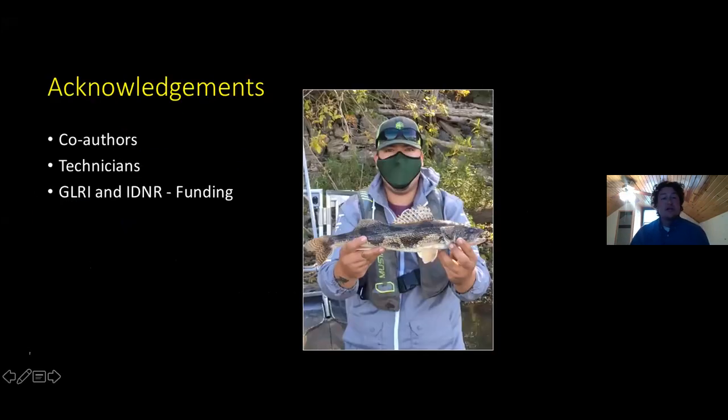Before I get started, I want to thank my co-authors. Levi and Chris with LTRM did a lot of the hoop netting that involves soybean bait, which is one of the baits we'll be comparing, as well as my partner in crime, Jesse Williams, who is my partner on the black carp project, which is using the cottonseed and clam bait. I also want to thank our technicians — all this field work and data collection would not be possible without them — and the Great Lakes Restoration Initiative and IDNR for funding the black carp portion of this project.